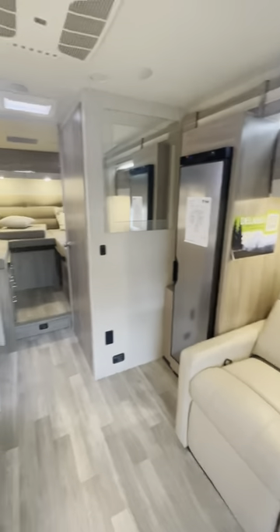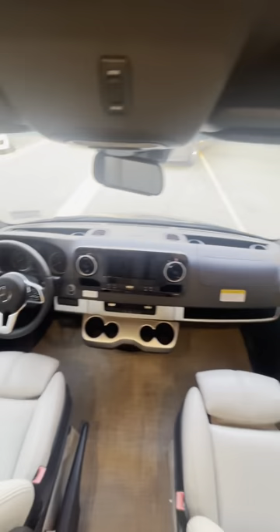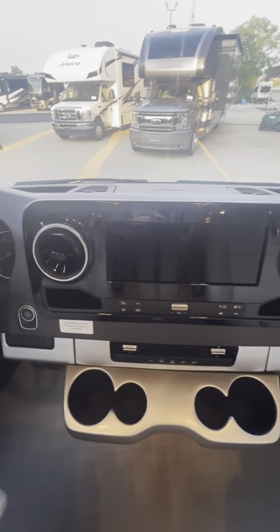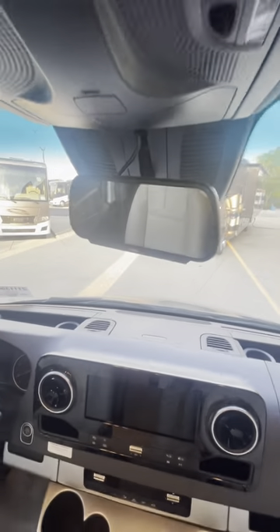Stepping inside you'll find gorgeous accent lighting and a slide room to open up your living space to make traveling more comfortable. In front you have your captain's chairs and this display screen for radio and navigation. Your rearview mirror will display the picture from your backup camera.